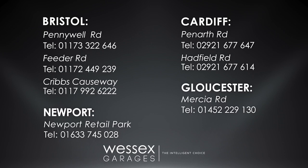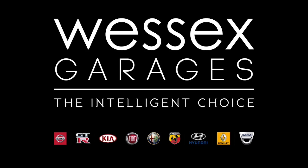For further details or to book a test drive, call your local Wessex Garages sales team or click the link to our website for a choice of over 600 used cars. Wessex Garages — the intelligent choice.